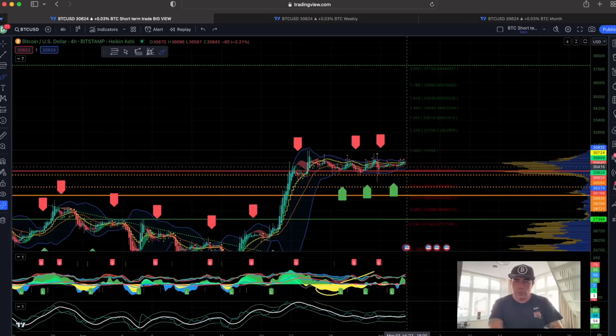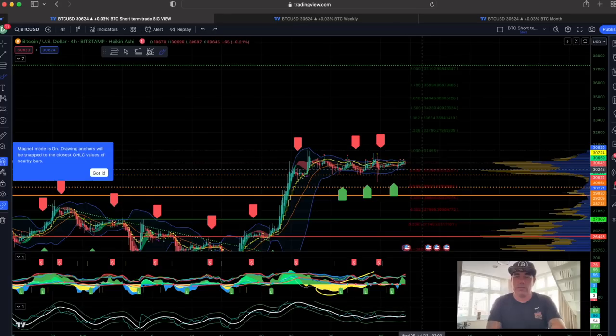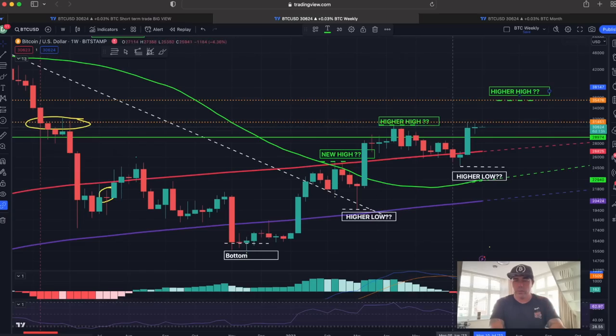If we come down, we will come back, retest, and then move back down — and that would be your entry in my opinion. But this is short term. Let's zoom out, because way more important is the weekly chart.